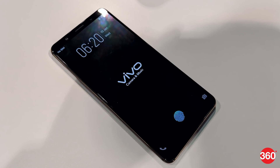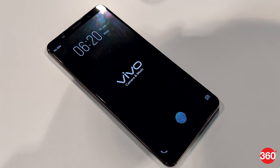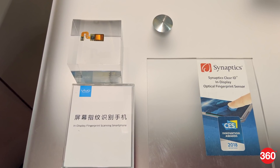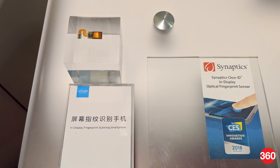Vivo is showcasing the world's first ready-to-produce in-display fingerprint scanning technology at CES 2018 in Las Vegas. The new development emerges weeks after the Chinese company announced its partnership with Synaptics to bring its native in-display fingerprint scanning technology called ClearID.